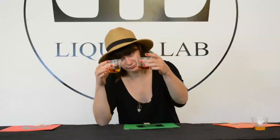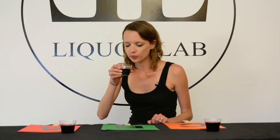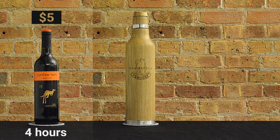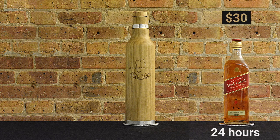So we decided to put the oak bottle to the test to see if we can make cheap wine and whiskey taste as good, if not better, than the expensive award-winning option. We aged the same $5 red wine for 4 hours in an oak bottle and also aged Red Label Whiskey in an oak bottle for 24 hours.